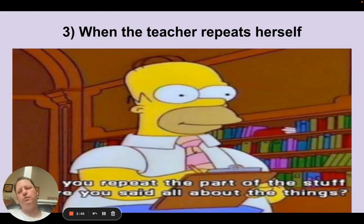Third, when the teacher repeats herself. If your English teacher is going over Shakespeare's biography and says, 'William Shakespeare was born on April 23rd, 1564 — April 23rd, 1564.' That's a verbal cue that the teacher doesn't want to have to say 'write this down' constantly. Repeating herself is a way to basically tell you to write it down. Always really, really good to pay attention to that.